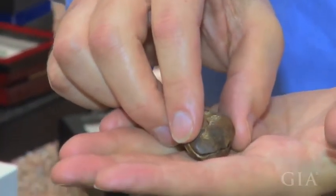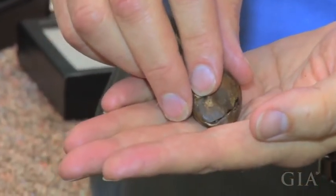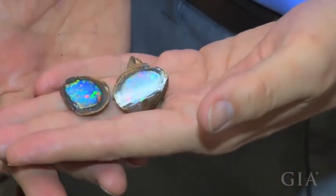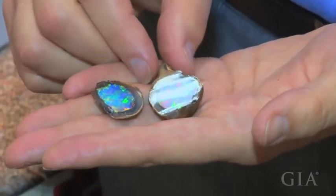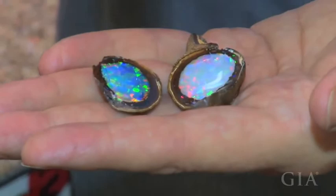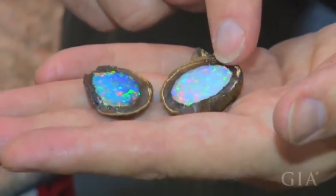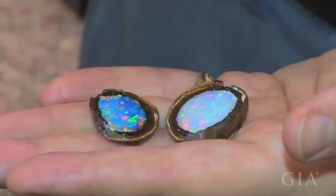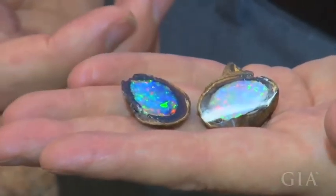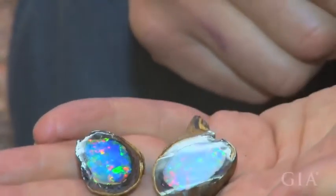When you open this Yowah nut and see what got them all excited, you see that in the center it's just really spectacular opal. In addition to being really nice opal, the fact that it was not cut exactly down the center means we're looking through a thinner layer on one side than the other — giving us really nicely contrasting colors: deep blue where the dark background shows through, and more typical white opal where it's a much thicker layer.